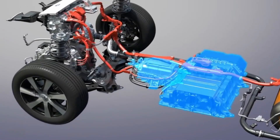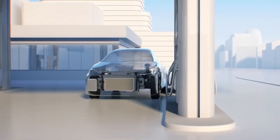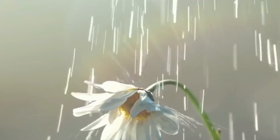This chemical reaction produces electricity, which powers the car's electric motor. The only byproduct of this reaction is water vapor, making hydrogen cars very eco-friendly.